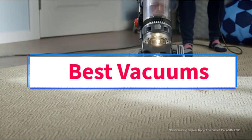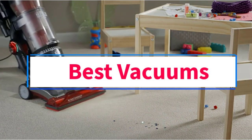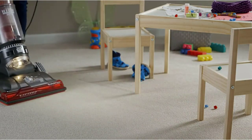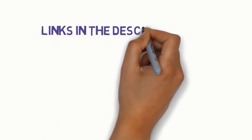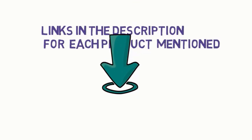Are you looking for the best vacuums? In this video, we will look at some of the 6 best vacuums on the market. Before we get started, we have included links in the description, so make sure you check those out to see which one is in your budget range.